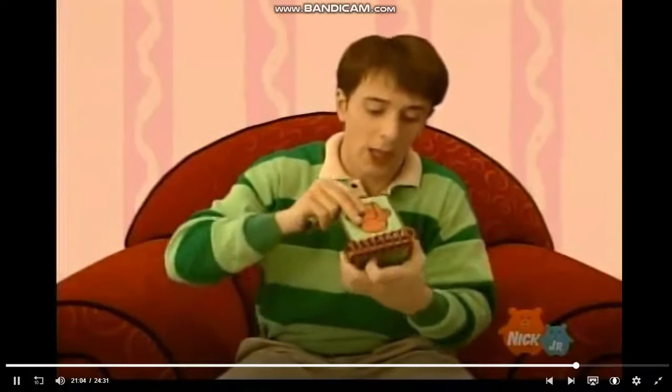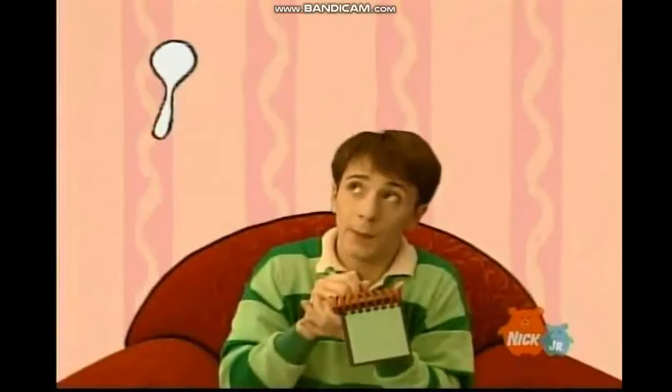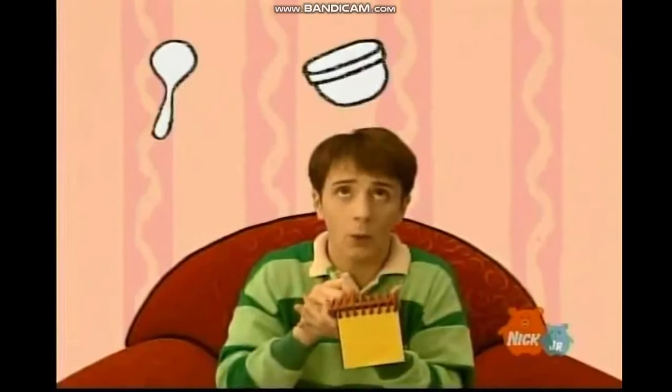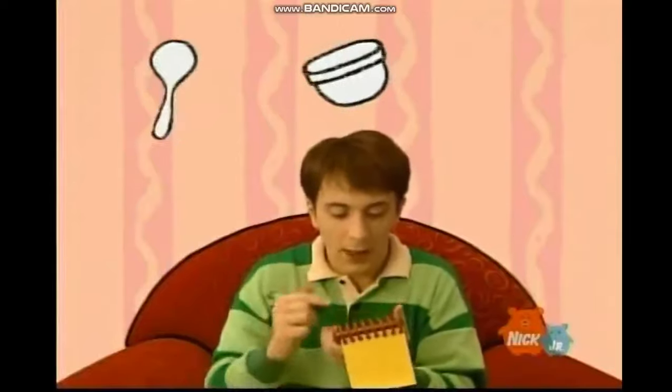Our clues are a spoon, a bowl, and vegetables.